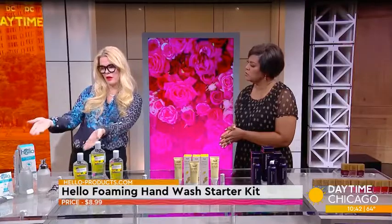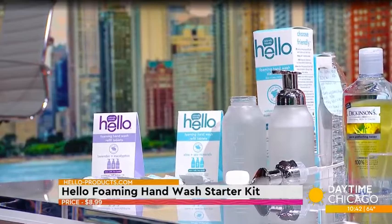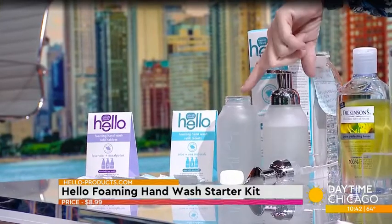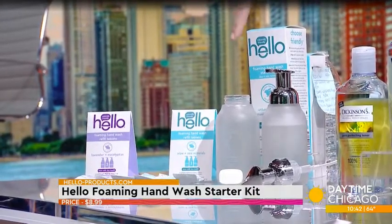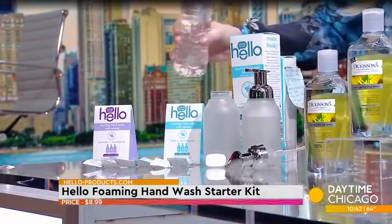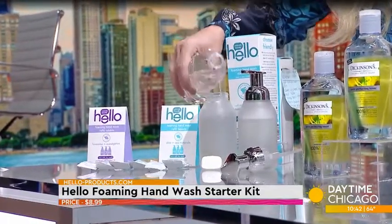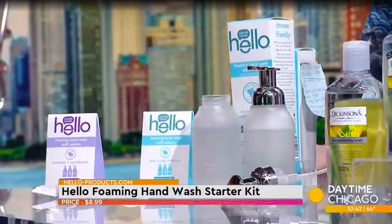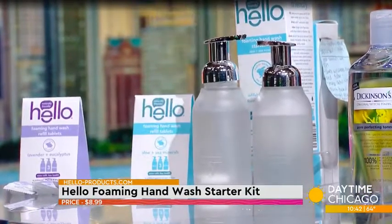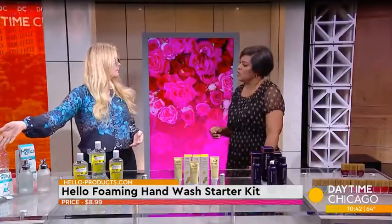I'd like to introduce you to the Hello Foaming Hand Wash. This is the starter kit right here. Usually starter kits are where you put all your money in, and then you get refills — but not this one. This starter kit comes with a glass refillable bottle and a tablet, and it's only $8.99. You just pour eight ounces of water in, pop the tablet in, go watch your favorite Netflix show, and when you come back you'll have hand soap. Then all you have to do is keep purchasing the little refill tablets.